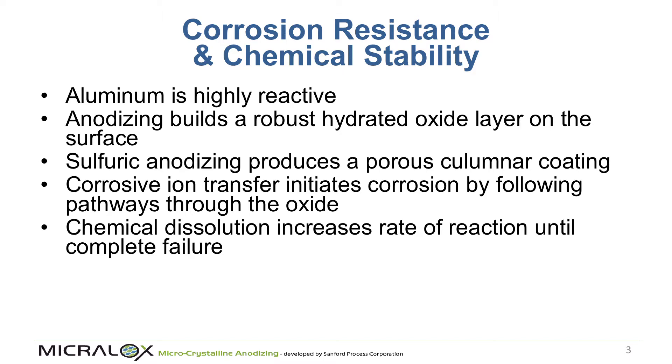Unlike some other coating systems, with aluminum anodizing, once the corrosion process starts, it will not stop — assuming the environment doesn't change — until there is complete failure.